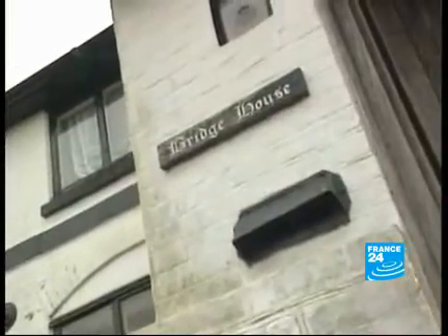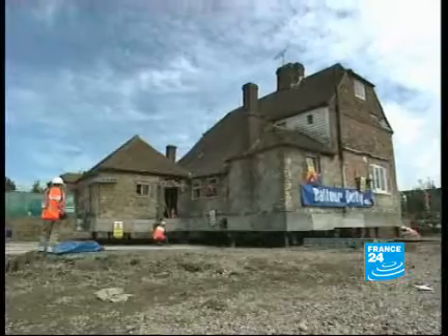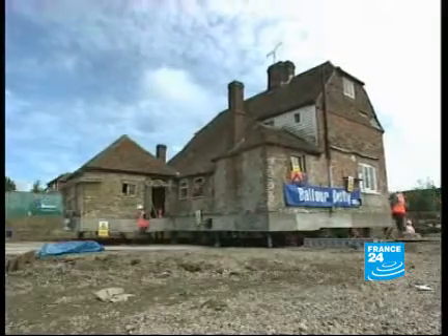And that isn't all. Most of the houses that found themselves on the path of the layout were not demolished — they were simply moved a few metres to the side.